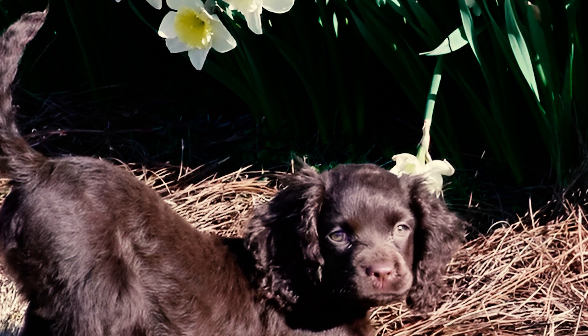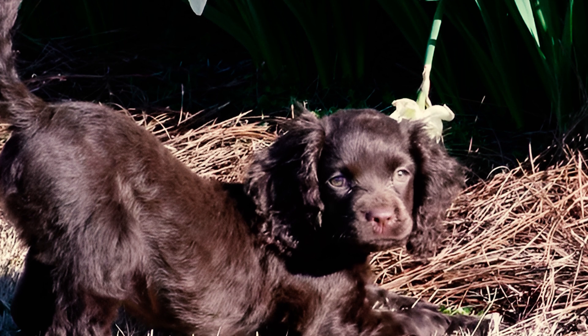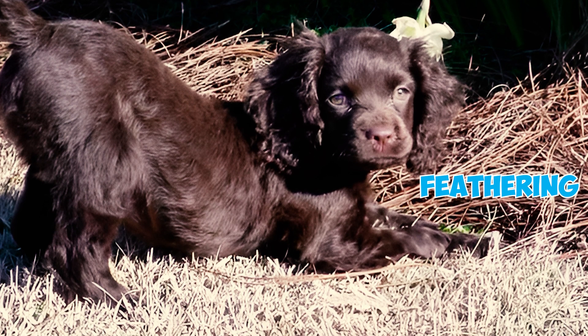Fact 5: The tail of the American Water Spaniel is of moderate length, curved like a rocker, and can be carried either just above or below the back level. It has a tapered, lively appearance, covered with hair, and featuring moderate feathering.